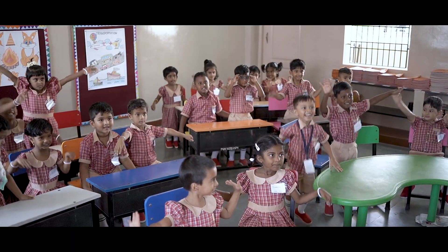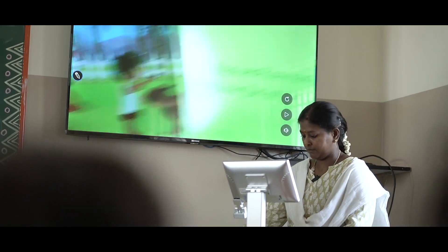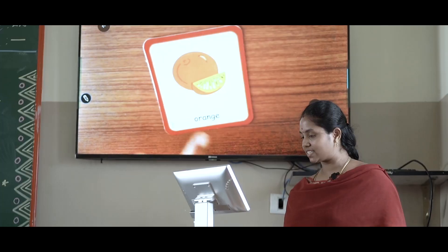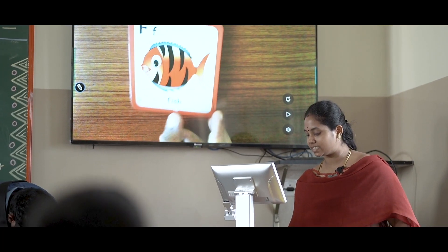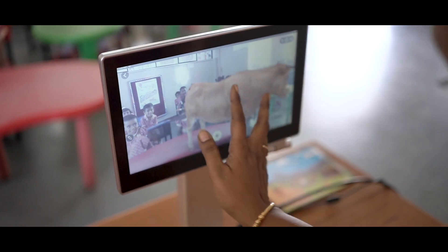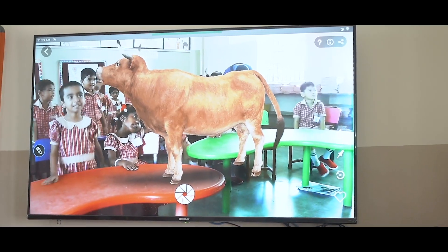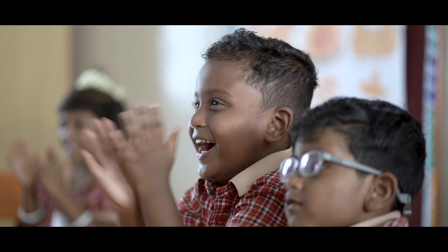With Chrysalis curriculum books, every subject, every lesson is an adventure. Genie not only makes learning fun and effective but also enhances the teaching experience for teachers. Whatever the topic or content, the teacher may dive into interactive lessons from a plethora of multimedia content, thus creating an immersive classroom.